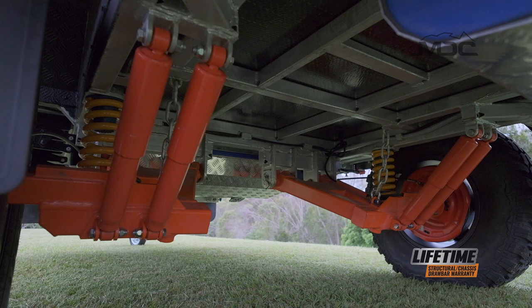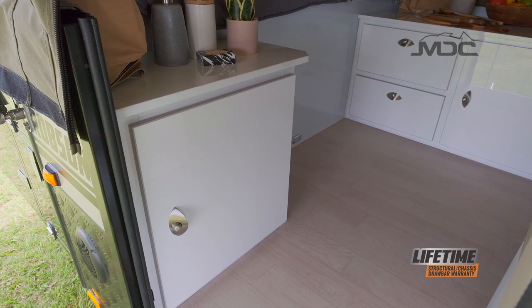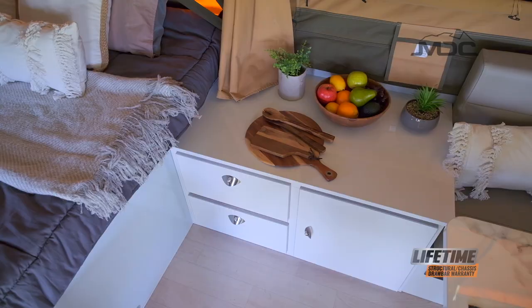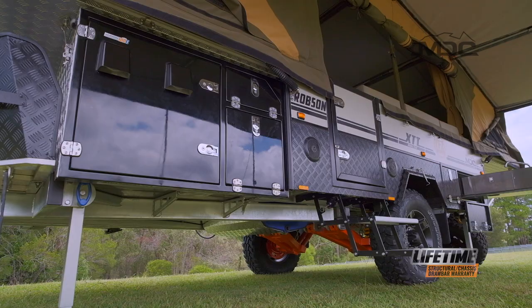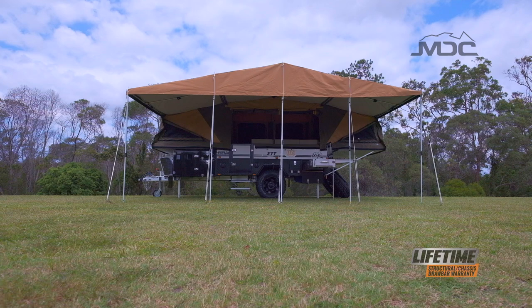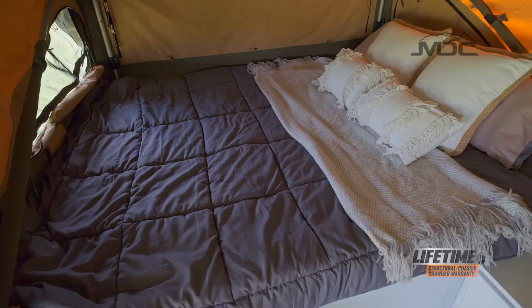The composite floor is tough, lightweight, and impervious to water. The cabinets are full composite, which means the Robson TFZ has nothing that can rot or swell. The body of the Robson XTT is constructed with an aluminium frame and composite panel skins, making for an incredibly strong but lightweight camper. In fact, the Robson would be the lightest in its class of dual folds.